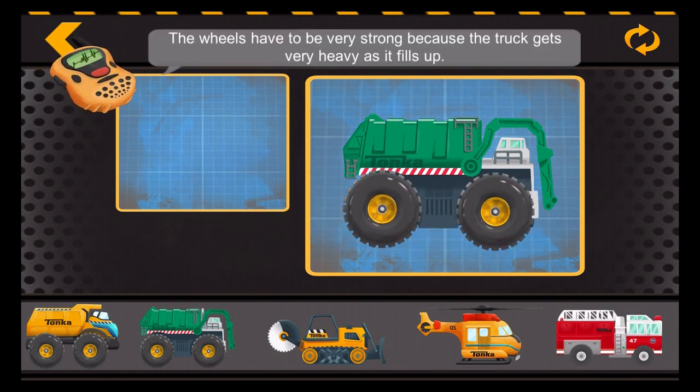The wheels have to be very strong because the truck gets very heavy as it fills up.